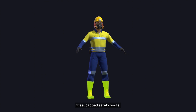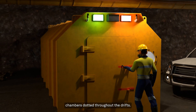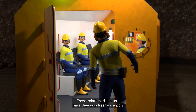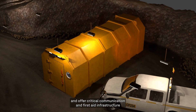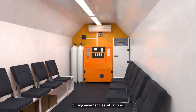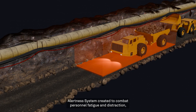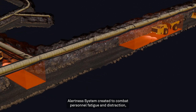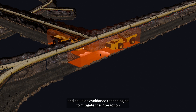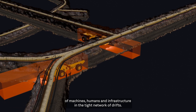Steel-capped safety boots are also required. In addition to PPE, mines typically have a network of refuge chambers dotted throughout the drifts. These reinforced shelters have their own fresh air supply and offer critical communication and first aid infrastructure during emergency situations. Hexagon offers a range of safety-focused products including the operator alertness system, created to combat personnel fatigue and distraction, and collision avoidance technologies to mitigate the interaction of machines, humans and infrastructure in the tight network of drifts.